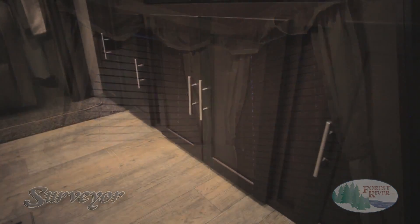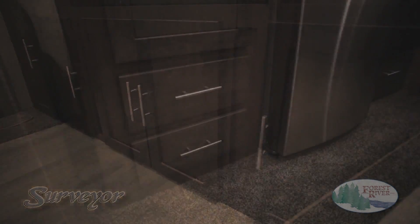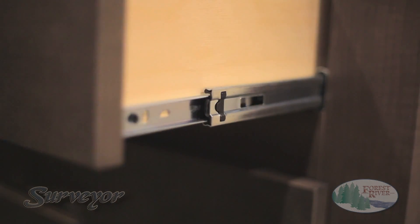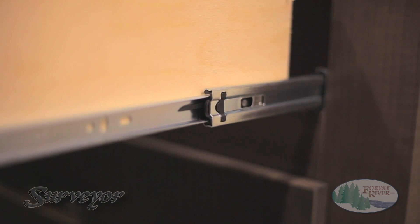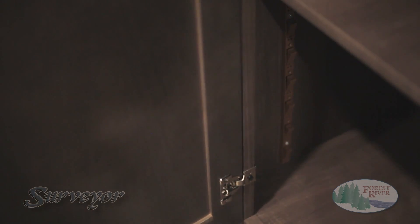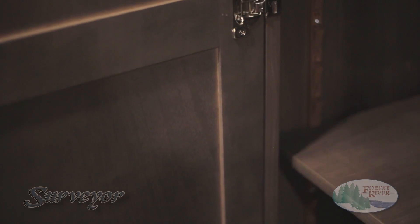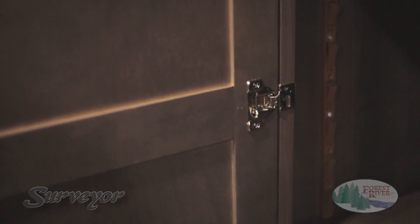All Surveyor cabinetry is made in-house and features large brushed nickel grab handles and real hardwood cabinet fronts. Our full-extension ball-bearing drawer guides provide easy-to-use, quality drawers that will last a lifetime. At Surveyor, quality is our focus, so we take the extra step to screw and glue our cabinets — not stapled — as well as provide you with residential features such as recessed hidden hinges and adjustable pantry shelves. These are Surveyor advantages.